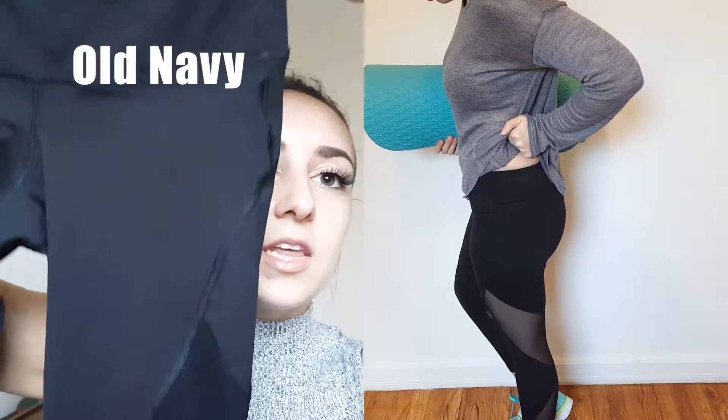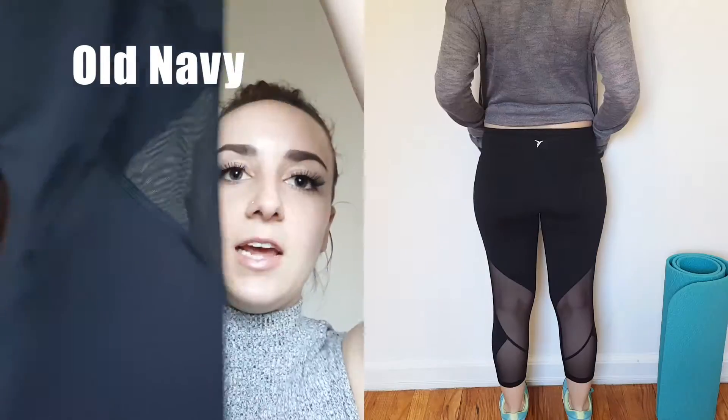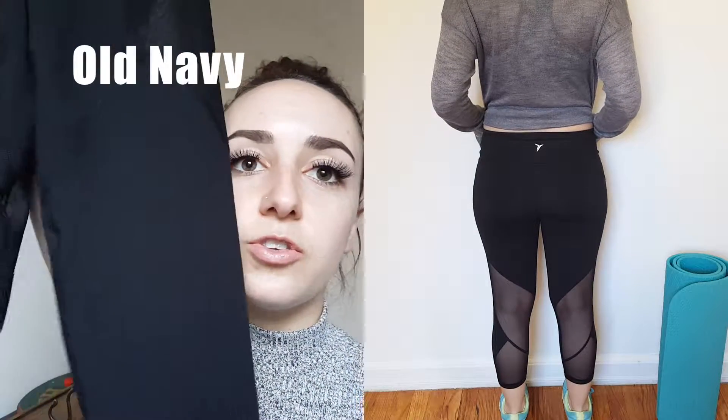First I got these cropped compression leggings. These are what they look like here. Now these ones have like mesh paneling and they are so cute for like working out and the gym.